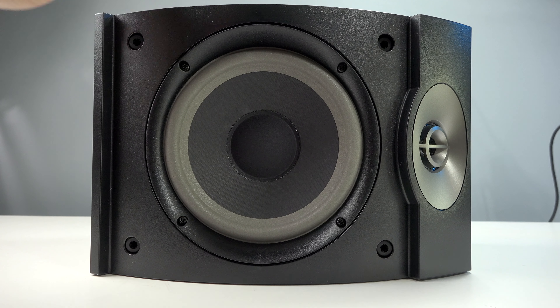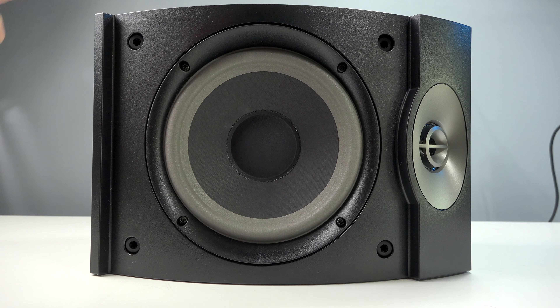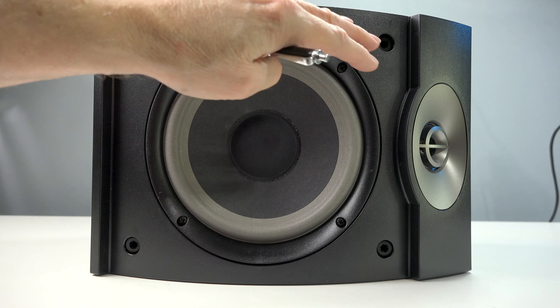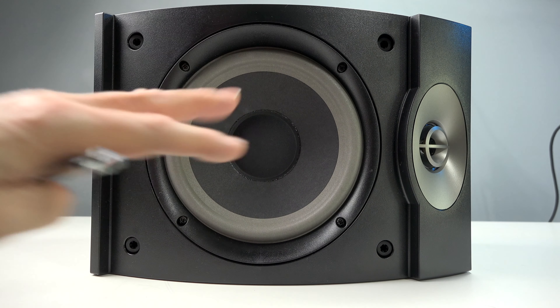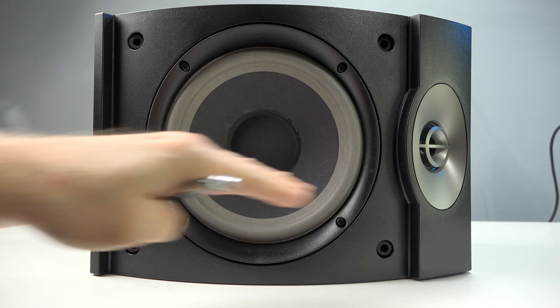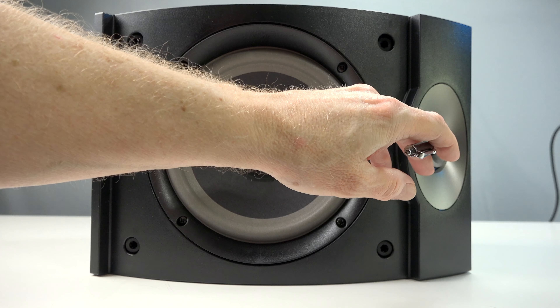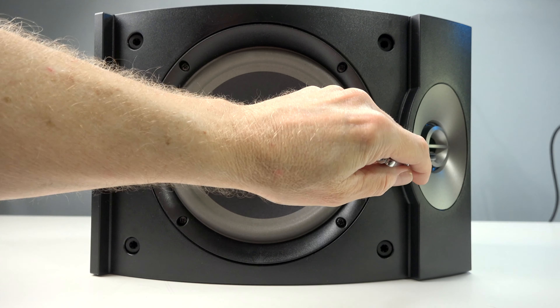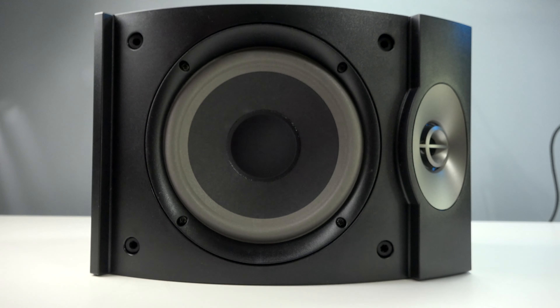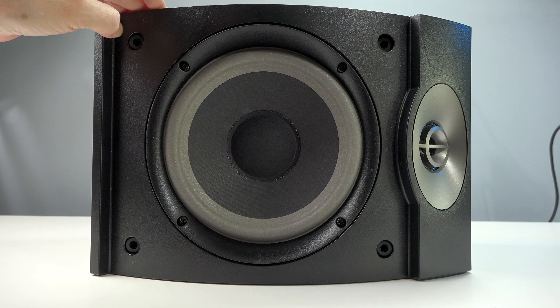These are much different than your typical bookshelf speaker. They're designed to be positioned horizontally rather than vertically. Most bookshelf speakers are rectangular with a woofer and a tweeter, and you sit in between them. These lay horizontally — you get an 8-inch long throw woofer, a 2-inch tweeter on the front, and then a 2-inch tweeter on the rear that is positioned off-axis. This is actually the left speaker of the pair.